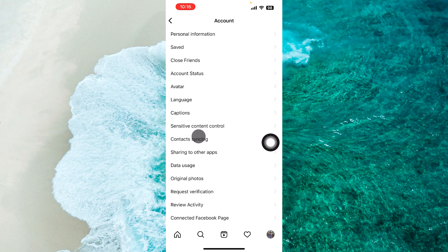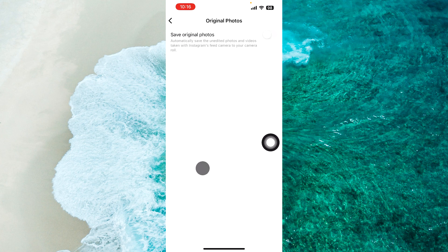Next, tap on Account. From the Account section, tap on Original Photos. Then, next to Save Original Photos, tap on the toggle to enable it.